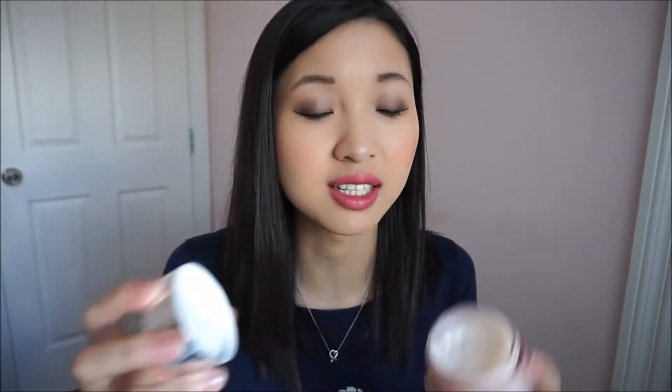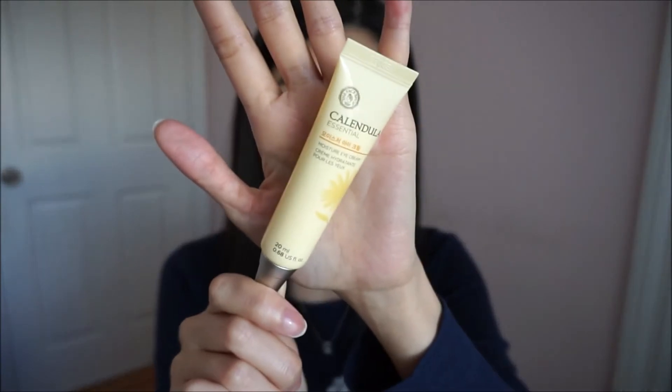Recently I've been using the Clinique Moisture Surge Intense Skin Fortifying Hydrator as my face moisturizer. It's super intense and a little goes a long way — I barely made a dent. I have a huge tub of it, so it's probably going to last me for some time. Besides that, I also need to hydrate my eyes, and I've been using an eye product from The Face Shop. It hydrates the skin underneath my eyes and I've been really liking it.